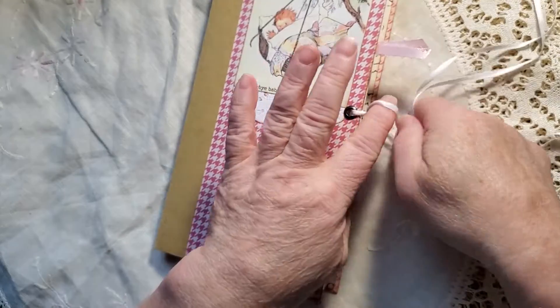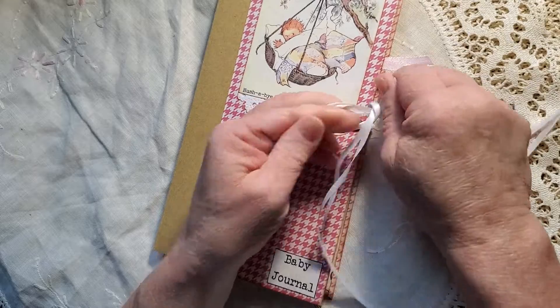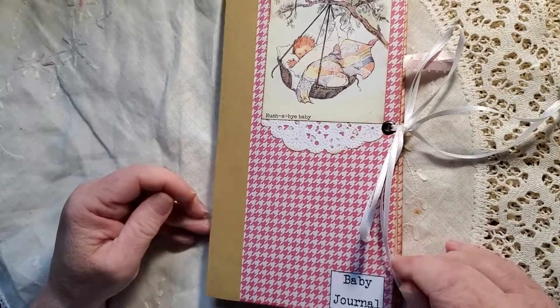And that is for my niece. I hope she likes it. I hope this video wasn't too long. Have a great day, bye-bye.